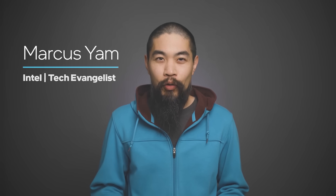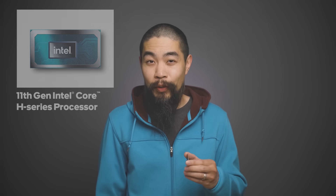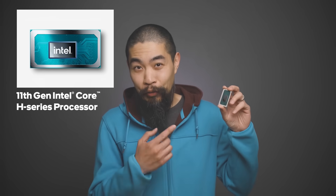If you're a serious gamer, a creator, or a professional who demands desktop-class performance but needs the portability of a laptop, you'll want to consider a laptop with the 11th Gen Intel Core H-Series processor, codenamed Tiger Lake H.